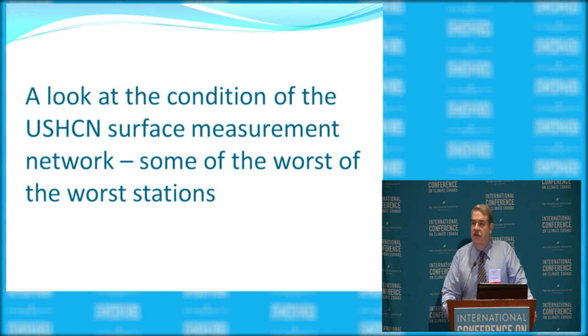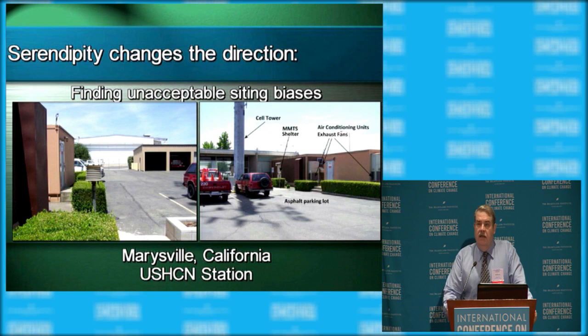Here's a look at some of the stations we found. This station in Marysville, California was the light bulb moment for me. That beehive-looking thing on top of a pole is an MMTS — an electronic temperature sensor that replaces the old Stevenson Screen boxes. It was essentially in a parking lot, right next to electronics housing for a cell phone tower. While standing there taking photos, I could feel warm air from the air conditioning blowing on me. A station measuring U.S. climate in a parking lot next to air conditioners — something's really seriously wrong.